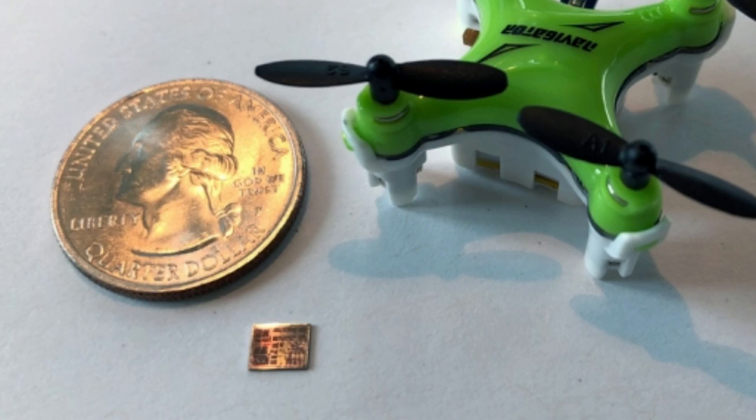The researchers say the chip can be integrated into nanodrones as small as a fingernail to help the vehicles navigate, particularly in remote or inaccessible places where global positioning satellite data is unavailable.